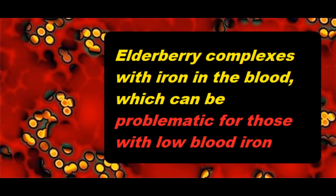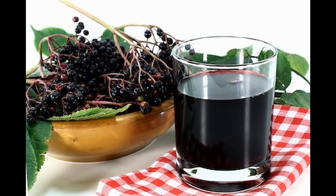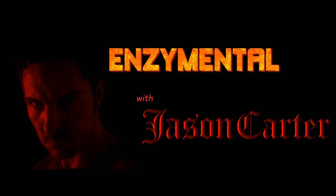If you have unnaturally low iron stores in the blood, elderberry really is not for you. But beyond that, elderberry can be one of the best herbs you can take during cold and flu season, and it's one of the most readily available ones also. It has a lightly bitter taste to it, so you might need to sweeten it up a little bit, but it's definitely something you want to keep with you during wintertime. Thanks for watching — I'm Jason Carter, and I'll see you next time on Enzymental. Stay healthy!